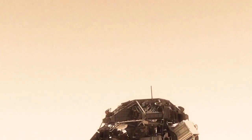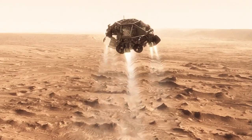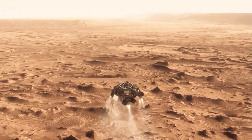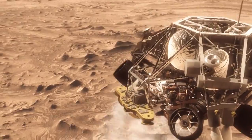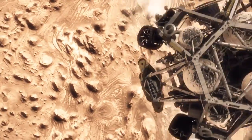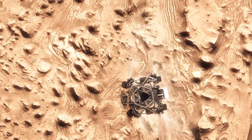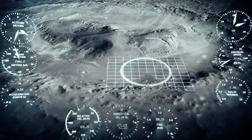Once we turn those rocket motors on, if we don't do something, we're just going to smack right back into the parachute. So the first thing we do is make this really radical maneuver — we fly off to the side, diverting away from the parachute, killing our horizontal velocity and our vertical velocity, getting the rover moving straight up and down so it can look at the surface with its radar and see where we're going to land.